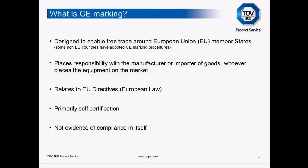It's primarily self-certification, though there are some notable exceptions. Some medical devices and some machinery require the intervention of a notified body. But primarily it's a self-certification activity. By applying CE marking, it's not evidence of compliance in itself — that statement sounds odd, but the actual evidence of compliance is the technical file. That's why technical files are very, very important.